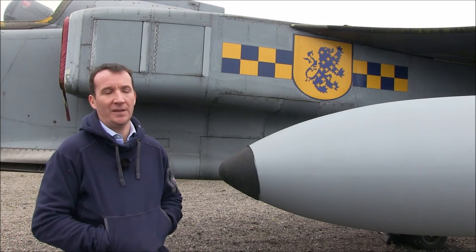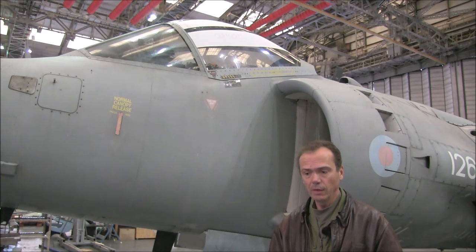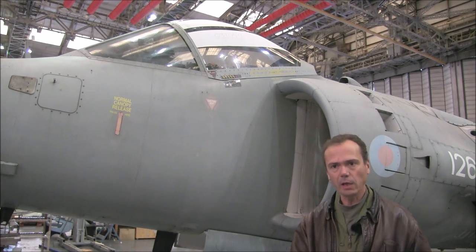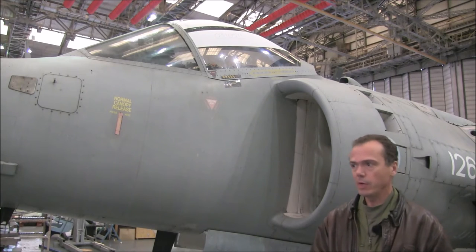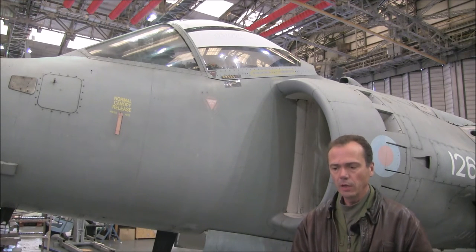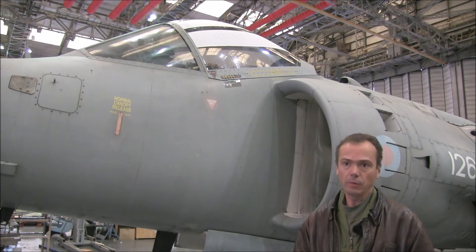I'd always been quite interested in test flying and wanted to go the route towards test flying. To become a test pilot you have to first be an experienced frontline pilot with an above-average rating and, I think, 750 hours flying experience. Then you could apply — quite simply an application process once a year — to the Empire Test Pilot School at Boscombe Down.